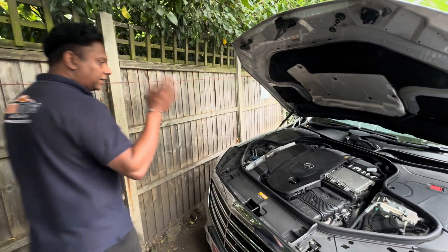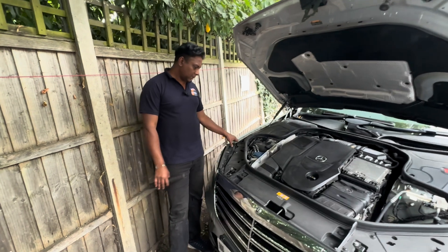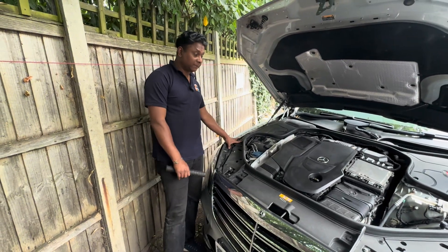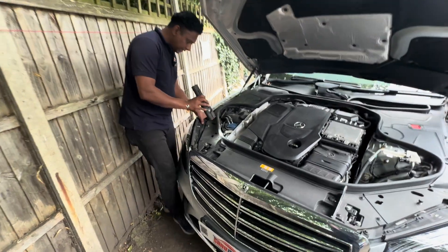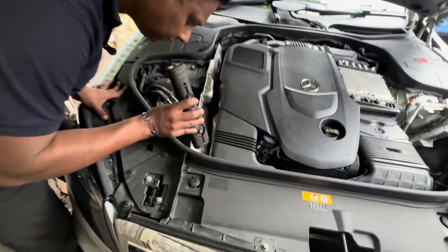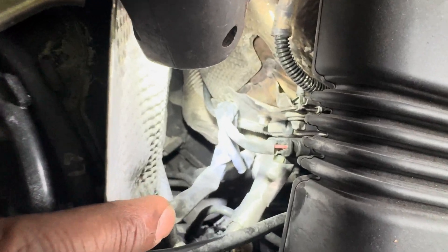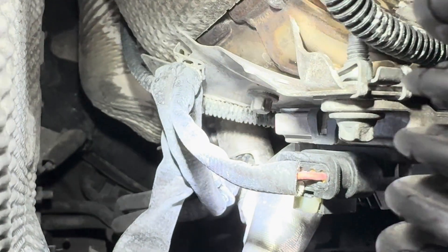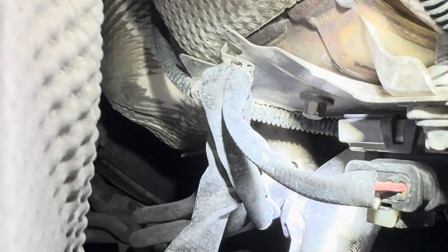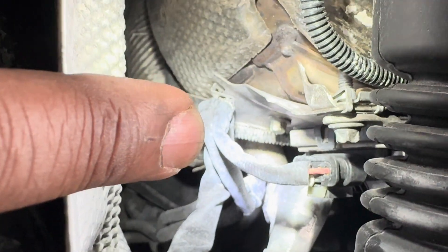Basically this car came from quite far — Enfield, maybe a three-hour journey. He needs a full assessment. First, what's going on here: I can see inside slightly crystallizing around the AdBlue injector. This is not from inside — this is from the outer line. That's one thing I noticed.